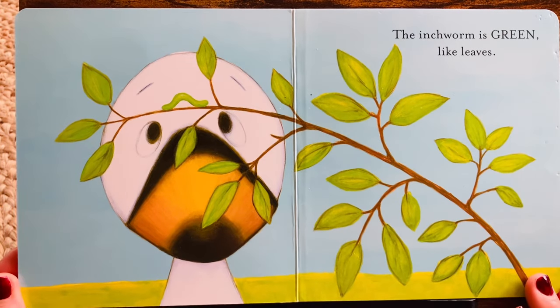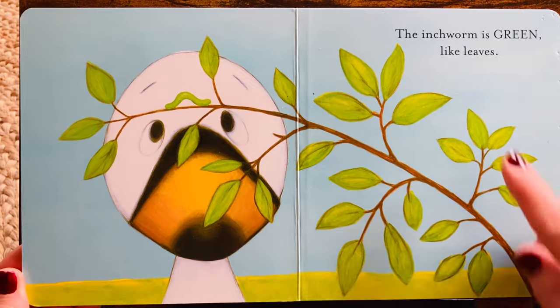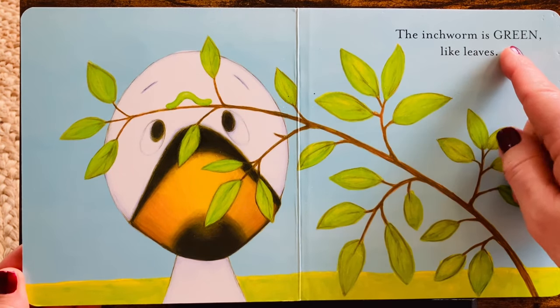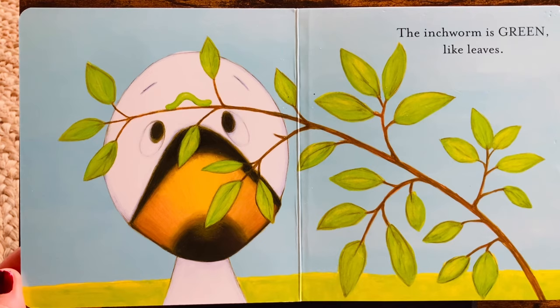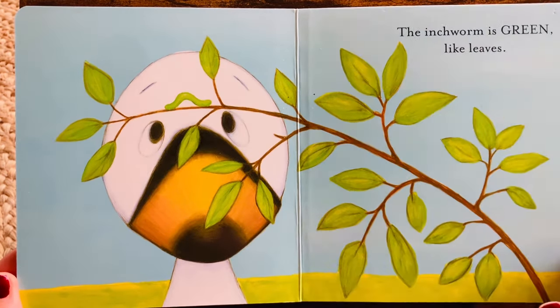Oh! What is Goose looking at? The inchworm is green, like leaves. There are all the leaves. Do you see the inchworm? Right there! Green.